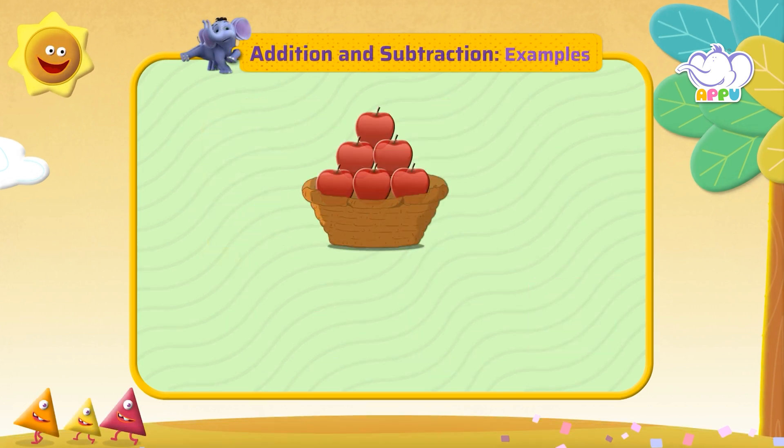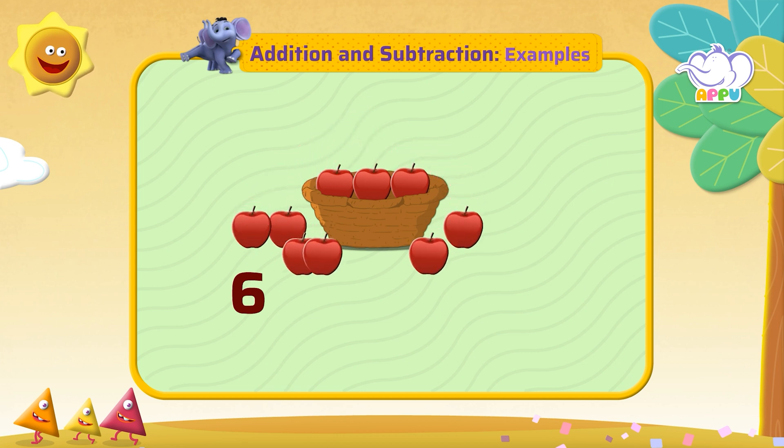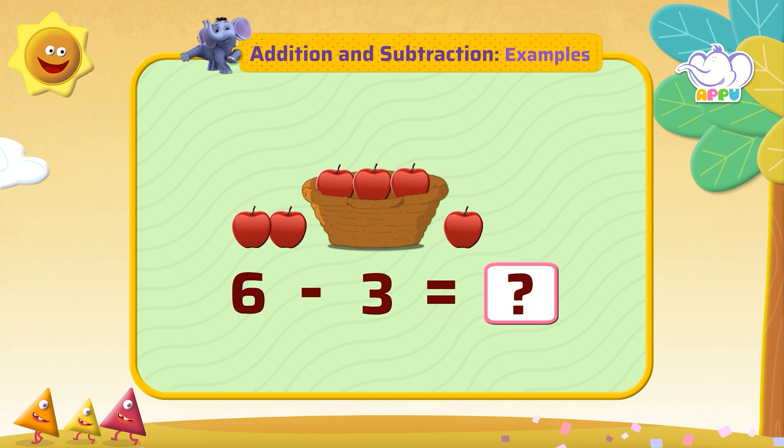There were six apples in the basket. Three fell off. How many apples are left in the basket?